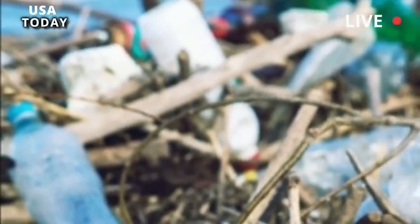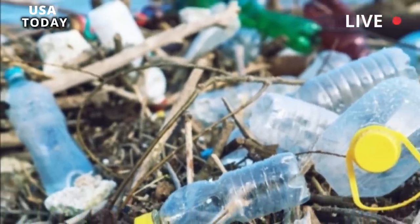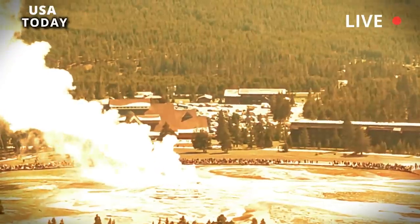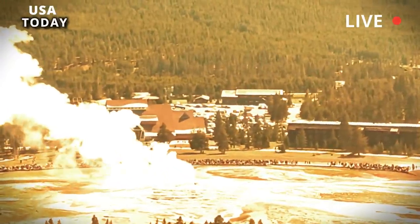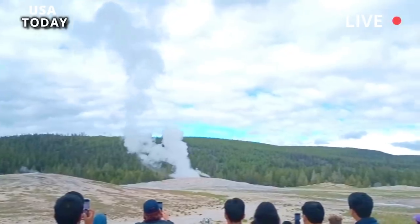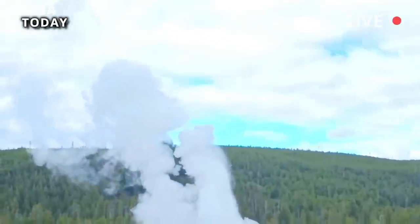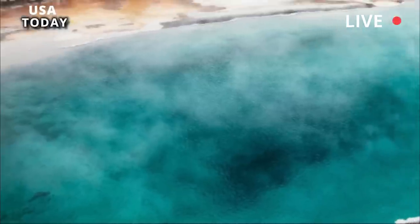Still, it's strictly against park rules to throw your trash into the geysers — and not just because littering makes you trash. Foreign objects can damage hot springs and geysers, says Yellowstone National Park. By the time Ear Spring erupts, we expect it to be nothing but natural rocks and water. You can help by never dumping anything into Yellowstone's thermal features.